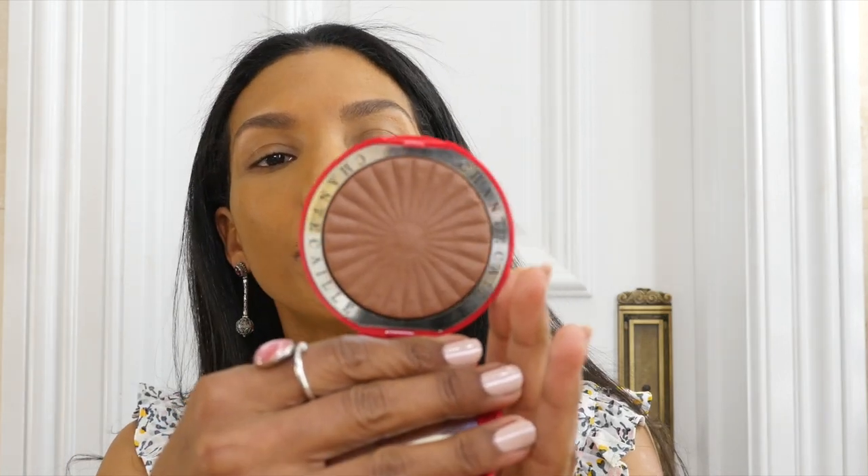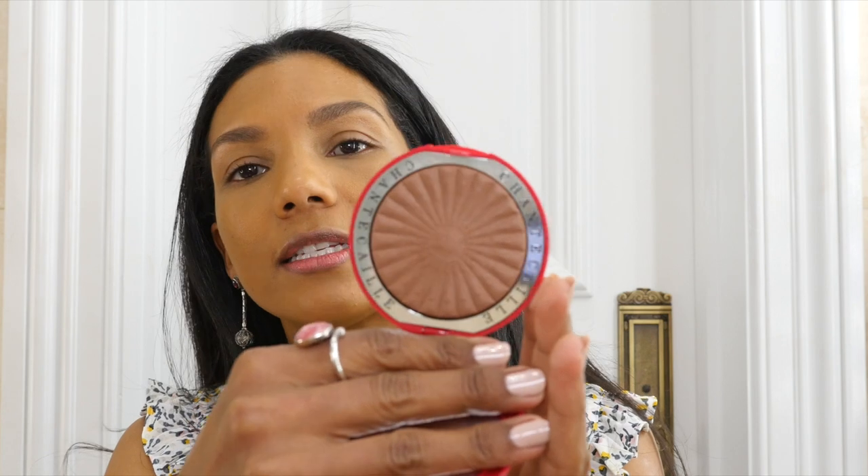I also have to show you this beautiful Chantecaille Real Bronze in color Goa. It came in two colors and I got the deepest one. I hope we can see it on my skin because I'm darker — I was on vacation on the beach for about five days, so I just hope we can see the color on me.